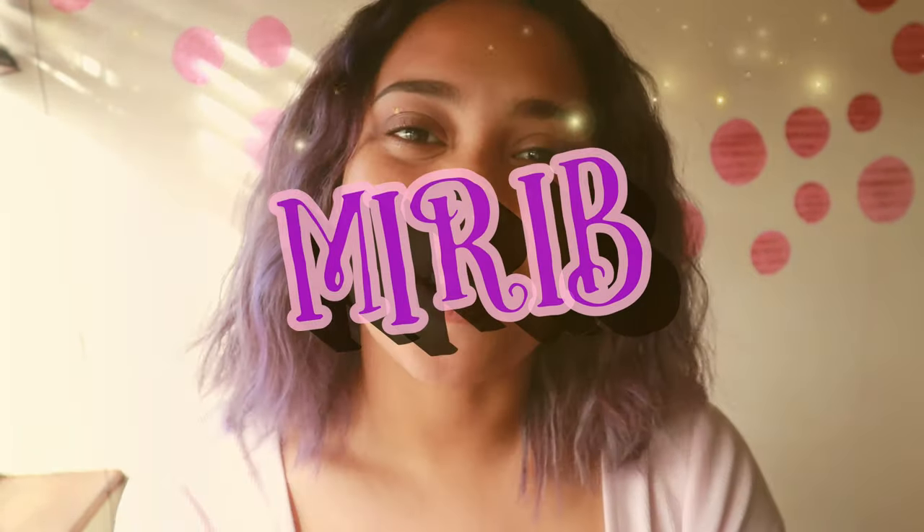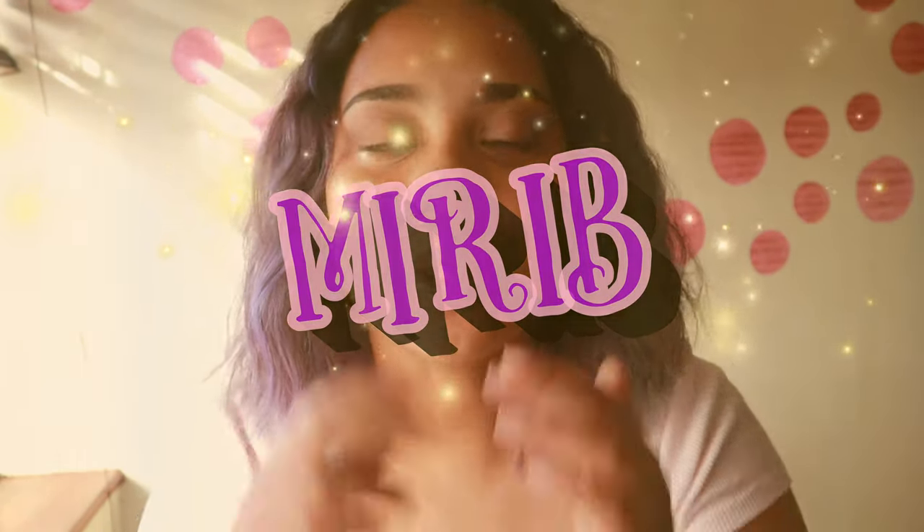Hey guys, it's Miri B here and welcome back to my channel. So today I was thinking that we should talk about something that I think is really important. It's three things that us as natural curly girls always look out for when we're buying our products.